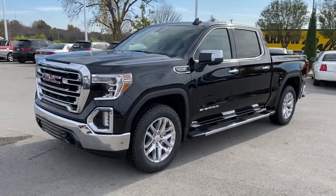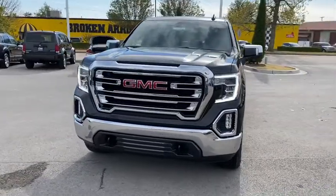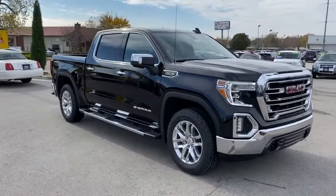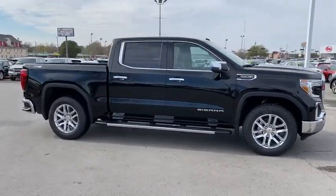Introducing the 2021 GMC Sierra. Get the features you need and the comfort and style you've been hoping for. This well-equipped vehicle is an excellent value and will help you make the most of every drive. All you need to do is relax and enjoy the ride.